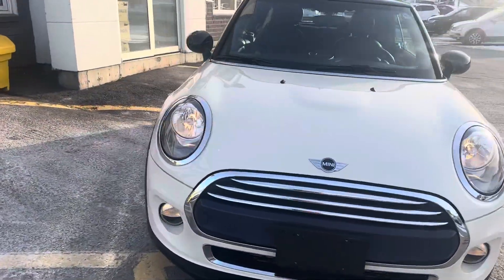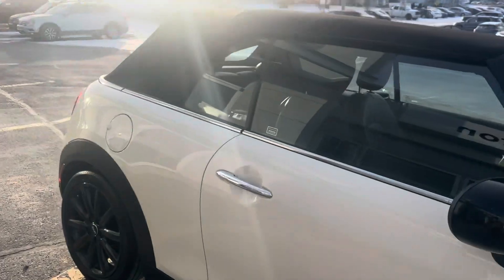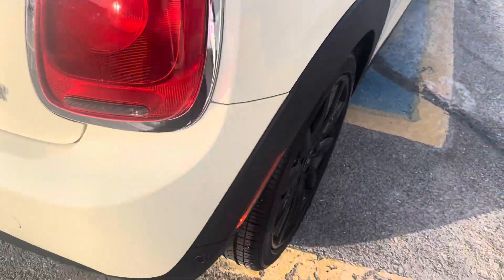Hey everyone, this is Ian from Fredericton Volkswagen. Today I'm bringing you this 2016 Mini Cooper. It's a soft top convertible. As you can see, it's in beautiful condition. It comes with these alloy rims here.